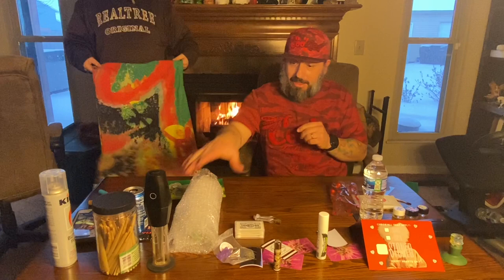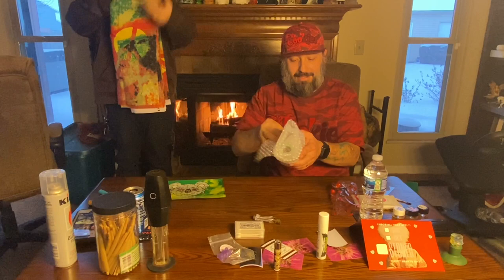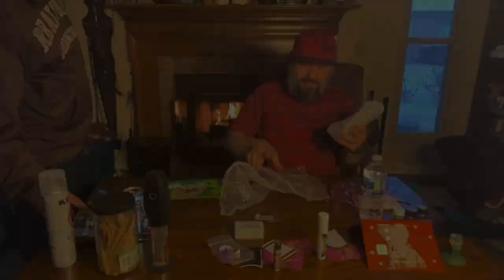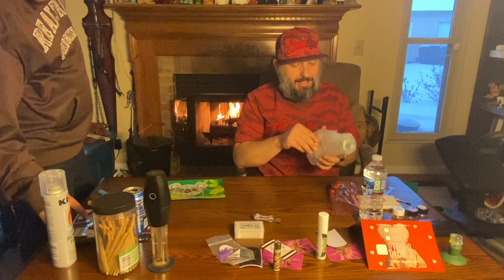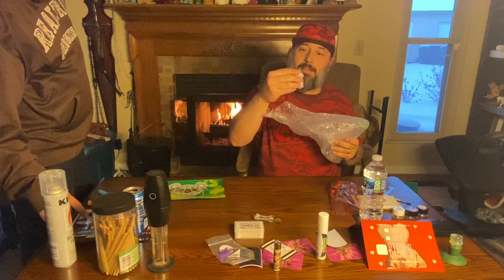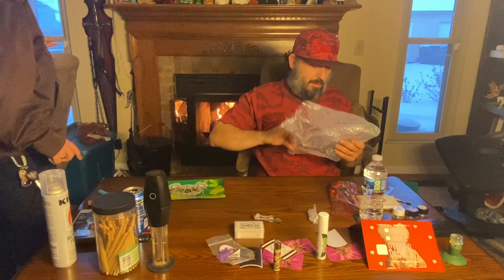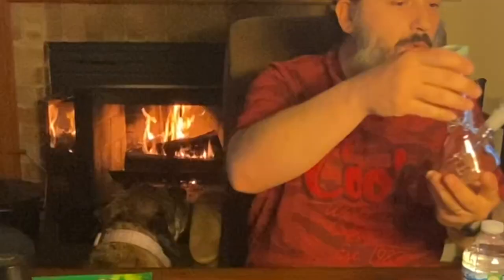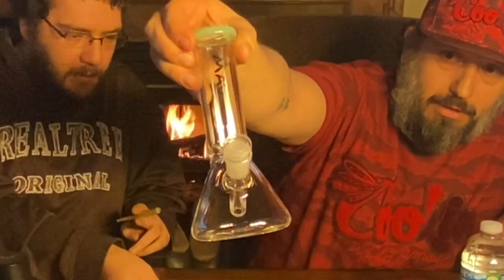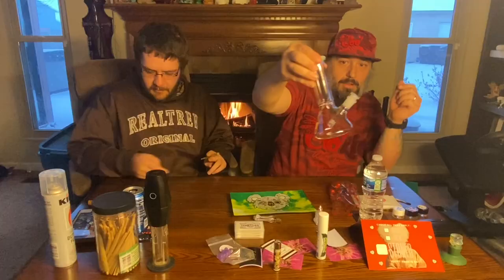That is the end of the box. Now we get to get dabbed up, so let's see what we got. What up y'all, I'm live. We got the 14 millimeter weed bowl. That's a MAB glass — that's what I'm talking about. Nice, hell yeah, that's MAB glass. I like MAB glass, they're a decent price.